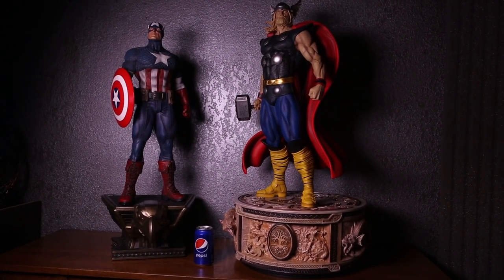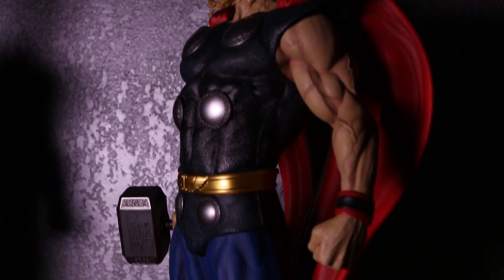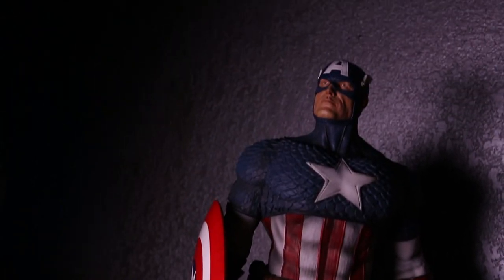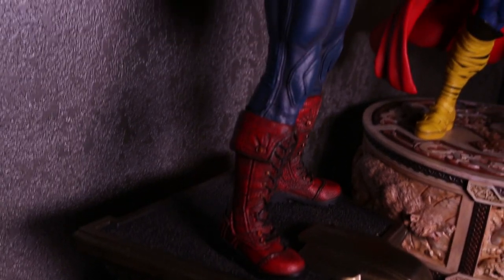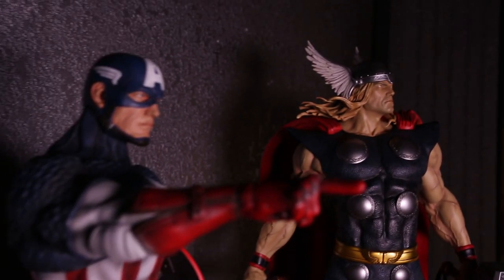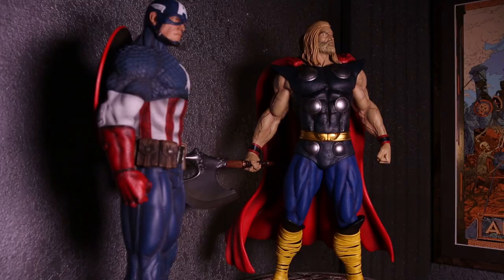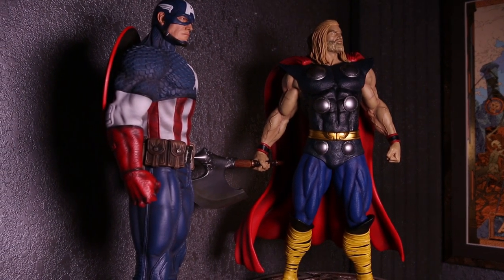Mjolnir looks really great as well — always a nice touch. You see the comparison with Captain America, and he said the colors really complement each other well. There was a Pepsi can there just to give you guys an idea of scale. Again, this is one-third scale, museum pose. This is gonna be a line — they've got Magneto and a few others announced. Personally, I think Thor looks a lot better than Captain America, but they are both classic representations.